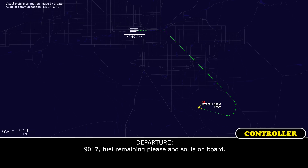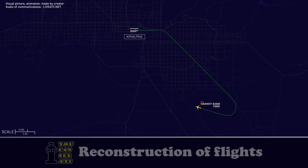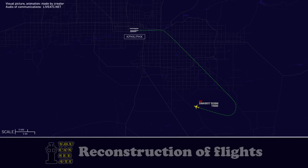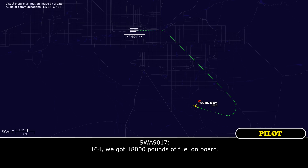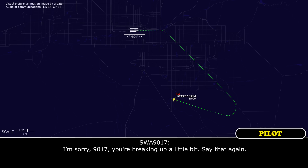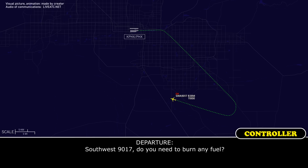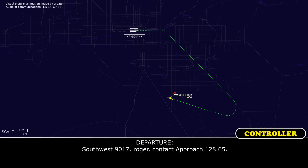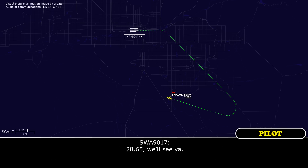Southwest 9017, fuel remaining please and souls on board. Standby — souls on board, I can get you that real quick. 164. We've got 18,000 pounds of fuel on board. Southwest 9017, endurance please with the fuel. Southwest 9017, do you need to burn any fuel? We're just getting to that point now. I don't think so, I don't think that's going to be an issue, but we do need just a little more time to get through some checklists. Southwest 9017, roger, contact approach 128.65. 28.65, we'll see ya.